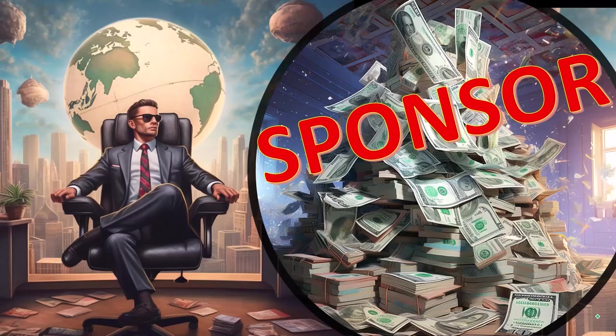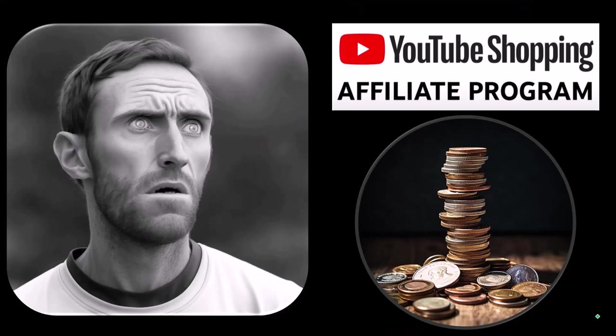First, a word from our sponsor. Actually, these are just items that we picked from the YouTube Shopping Affiliate Program, but that's actually good for you, because these aren't things that were just given to us from some large corporation in exchange for us selling them to you. These are things that we actually researched, purchased, and used ourselves.